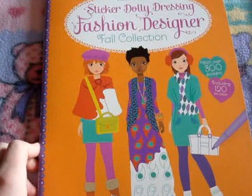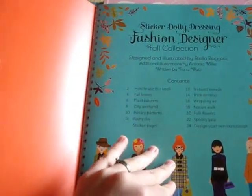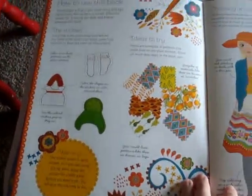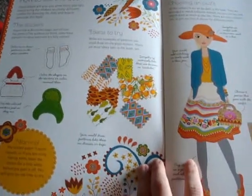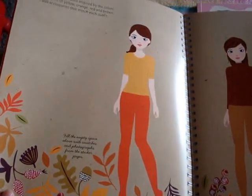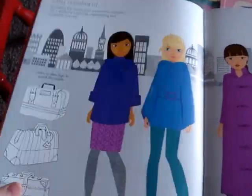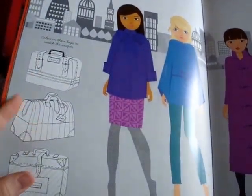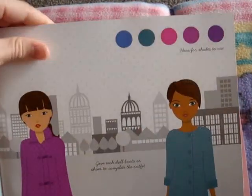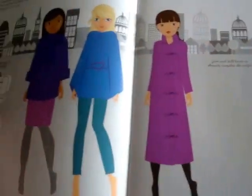This is another one of our sticker dollies. It's Fashion Designer — this is the fall collection, perfect for our fall weather. With this one it first tells you how to use it. Some of the stickers and different parts of the pages you can actually color in. For example, these handbags you can actually color in to design them to go with the outfits. And up here it gives you sample ideas for what shades will work best with these outfits.